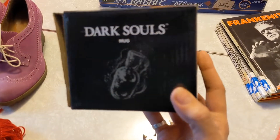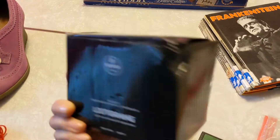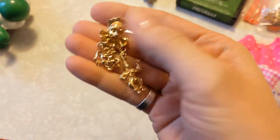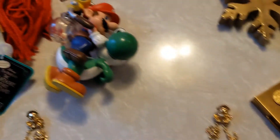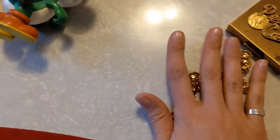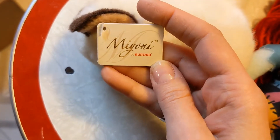Dark Souls mug — this one went for $15. It was originally from Loot Crate and a viewer sent it to us, so thank you! Some clown earrings from the 80s or 90s — from a jewelry lot I purchased a few months ago. These went for $11 shipped. Not much to them, but they are kind of cool.